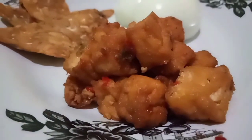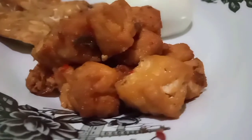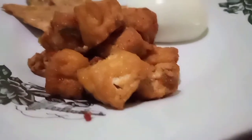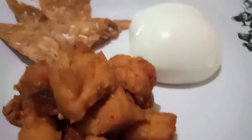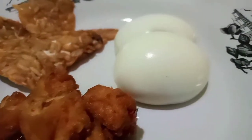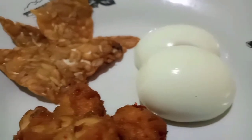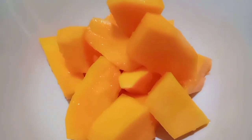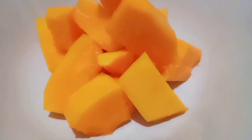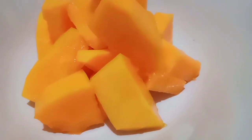One of three portions filled with protein. There are two types of protein: tempe and tofu are vegetable protein, and egg is an animal protein. One of three portions filled with fruit is a source of vitamins and minerals, such as papaya. Papaya is high in fiber and loaded with key nutrients like vitamin A and vitamin C.